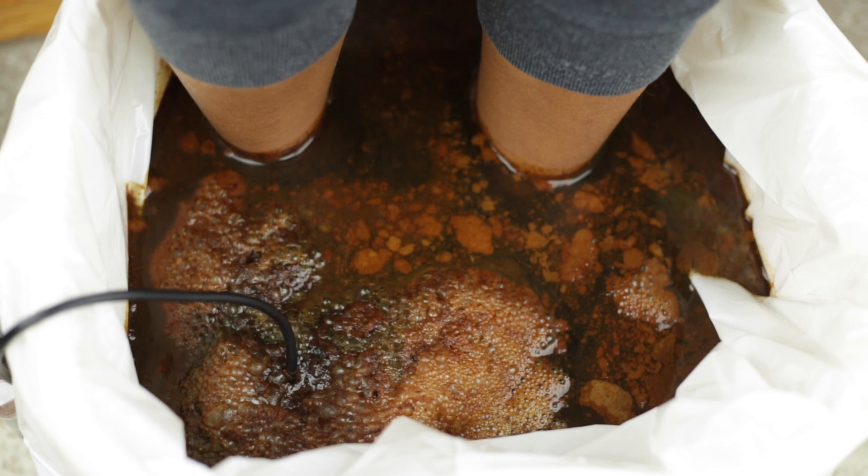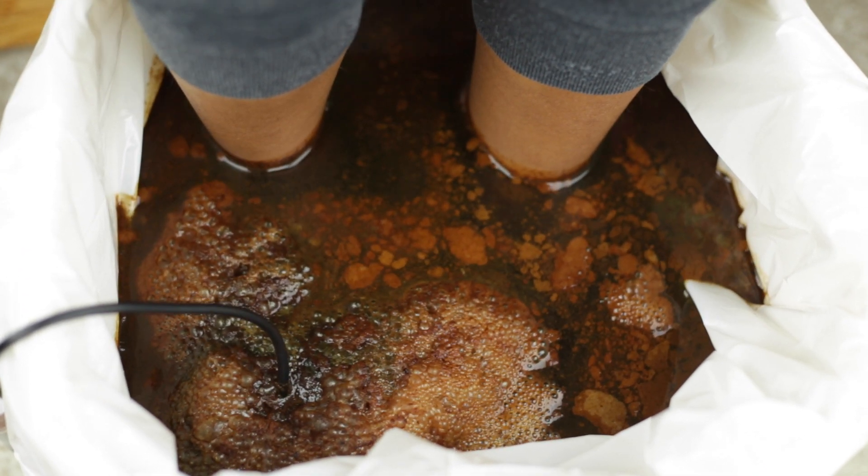That is gross. You've got to tell me what all of this is. This is disgusting. That's your toxins coming out of your body right now.